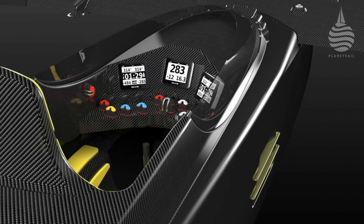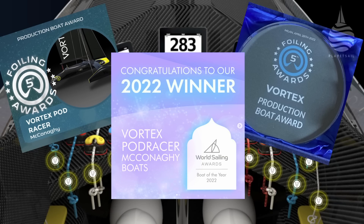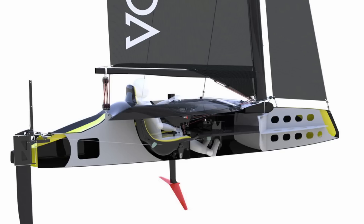The Vortex Podracer. It's already won awards. And then the man behind the original concept, Group Director Mark Evans, said this.